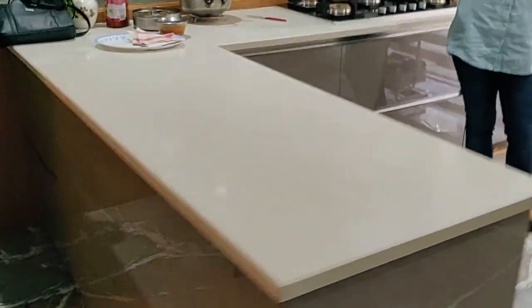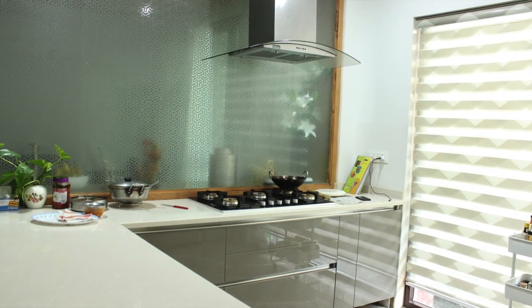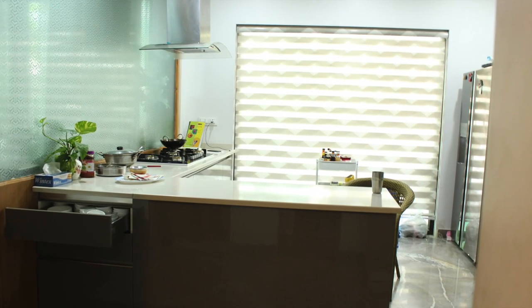They've taken drawers outside in which they keep serving cutlery like their bowls and serving spoons, which they can straight away take to the dining table that's right there.